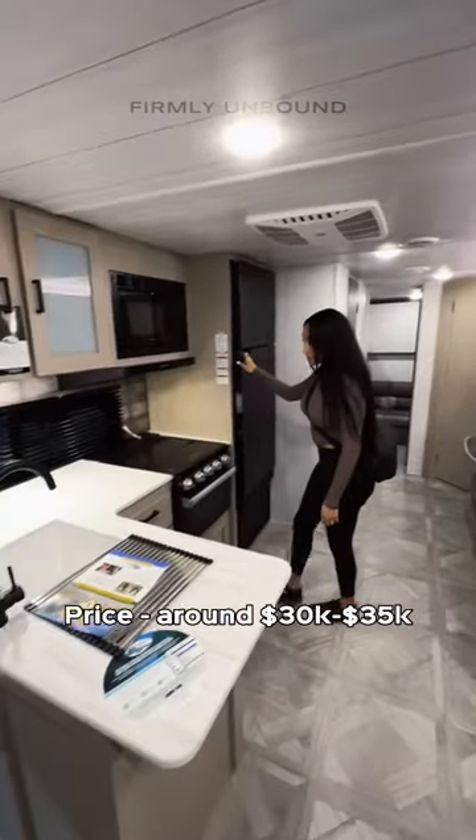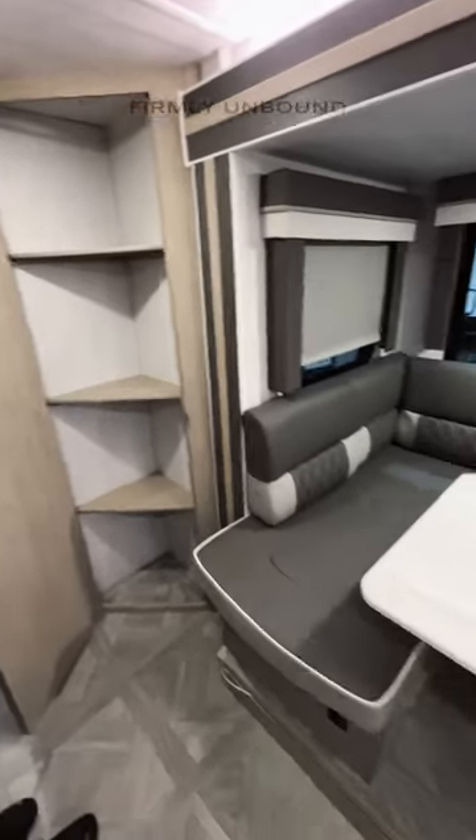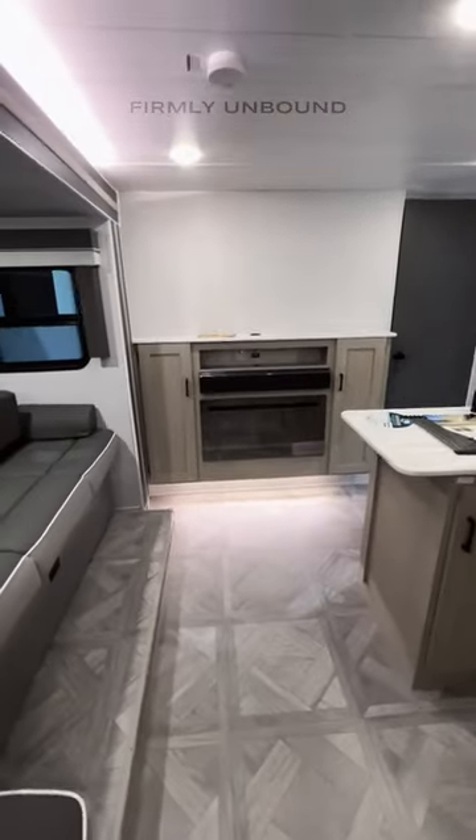So much seating space and lots of kitchen space here as well. Back in this corner you're going to have a pantry. Both of these seating spaces will also convert into a bed, and there's a TV on the wall and a fireplace that has a mirrored finish to it.